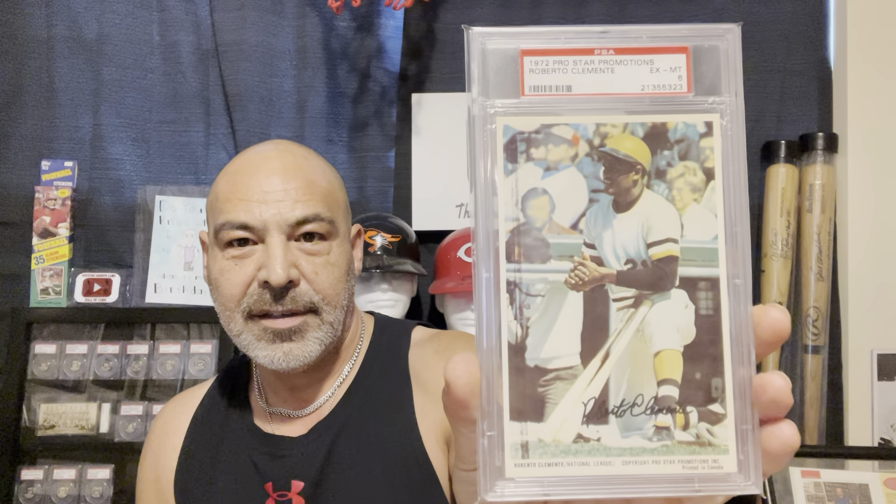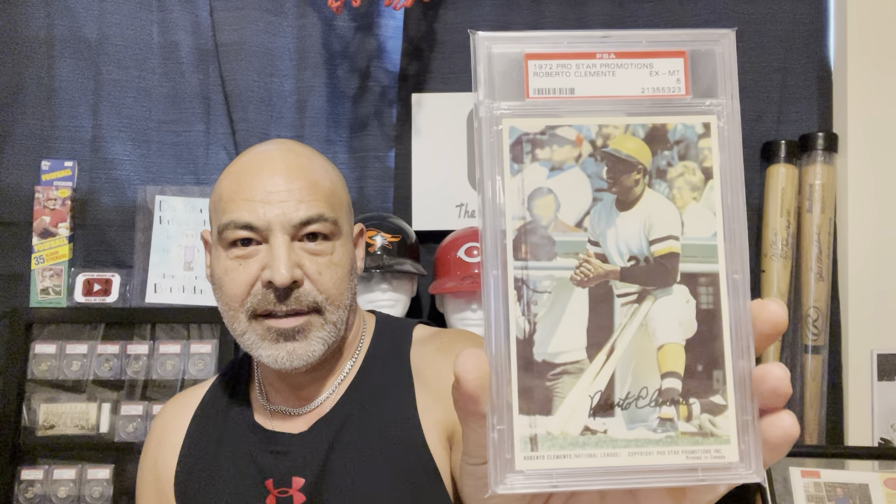I don't even know what you call those, but these are the — let me look at that Clemente again. Oh, Pro Star Promotions. You might want to check some of these out, you Clemente collectors — a lot of people won't have that one. Okay guys, thanks for watching.